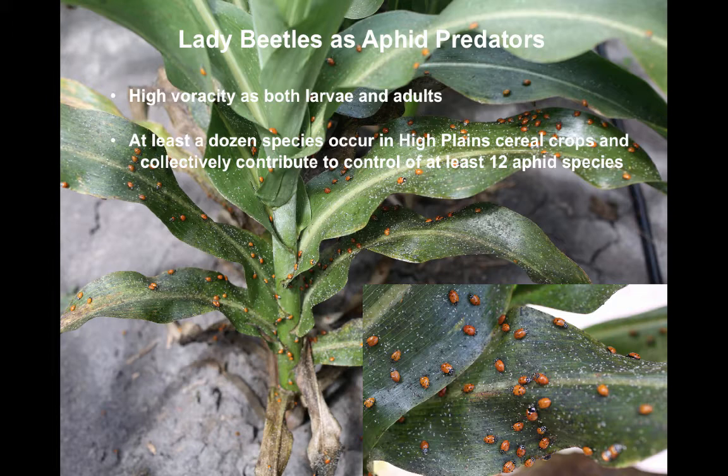Some species are very dependent on aphids for either reproduction or development, whereas others have much broader diets and can develop and reproduce on a much wider range of prey. Because these species have such different attributes, they do in fact complement each other in delivering biological control of aphids.